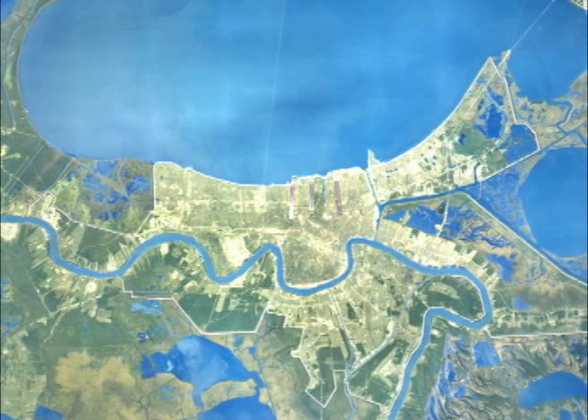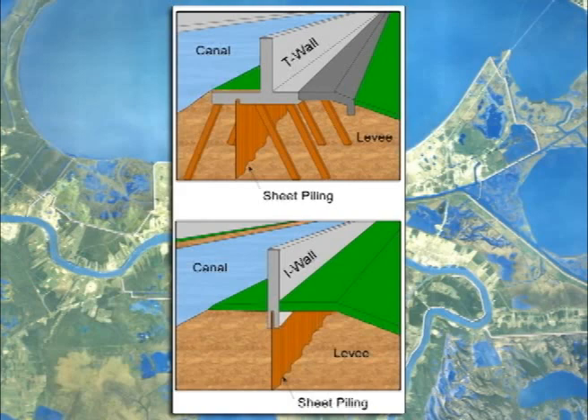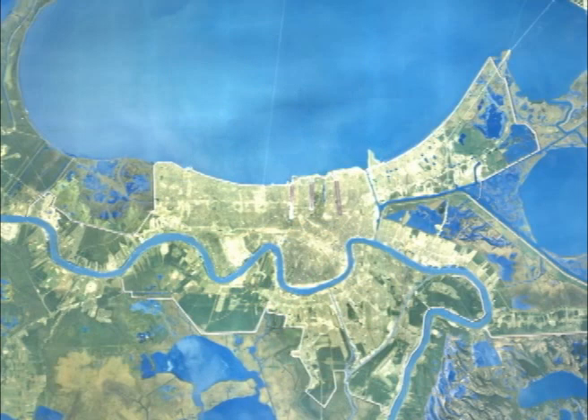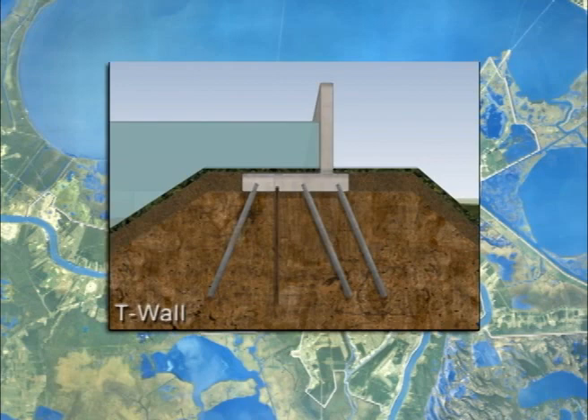Levee and flood wall elevations vary throughout the system based on different site conditions and requirements. Flood walls stand alone or atop levees. I-walls have been strengthened and transitions between structures, such as flood walls and levees, have been hardened against storm surge using concrete or rock. In critical areas, more robust T-walls were installed, so named because they look like an inverted letter T.